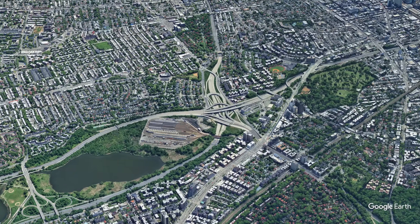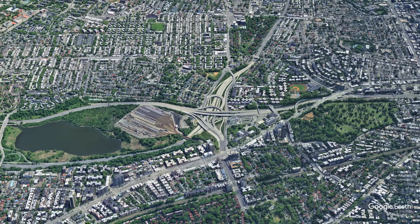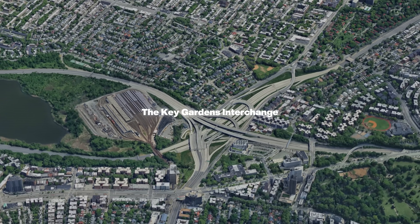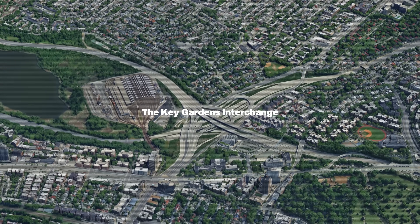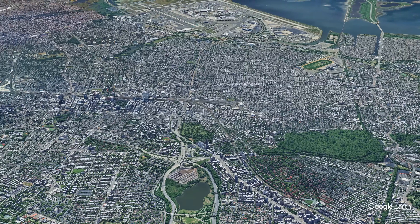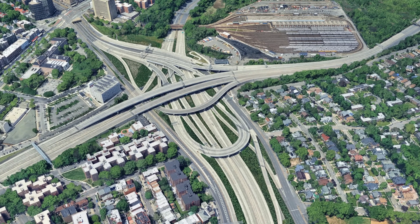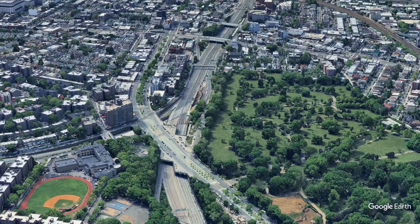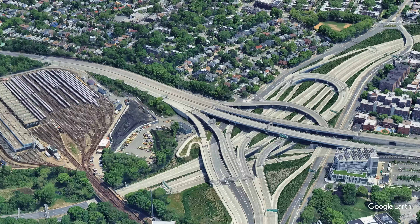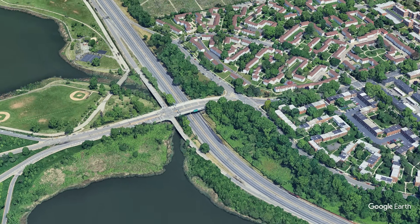Heading out to Queens, we reach one of the most complicated junctions in New York's entire road network: the Kew Gardens Interchange, between the Van Wyck Expressway, Union Turnpike and the Grand Central Parkway — which kind of looks like a star. If you've ever driven to JFK Airport, you've almost certainly passed through here. This is where several major routes converge: the Van Wyck Expressway, or I-678, leading directly to JFK; the Grand Central Parkway, one of the city's original scenic parkways from the 1930s.